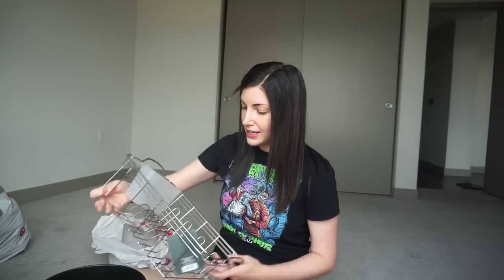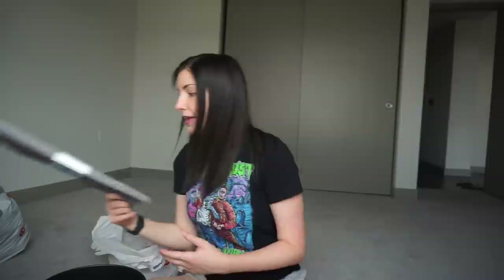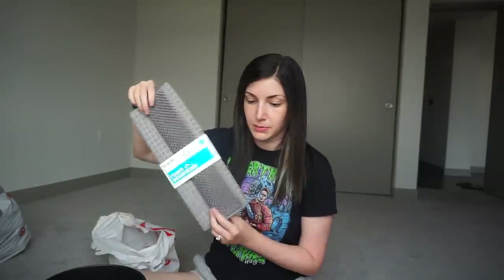I grabbed another hand soap because I realized we have three sinks in this apartment so we needed a third one. They had this metal dish rinser — I think it's so pretty. It's basic, but I've never seen a metallic one before, I always see the plastic ones. And then we got a little drying mat to put under it, just a gray one.